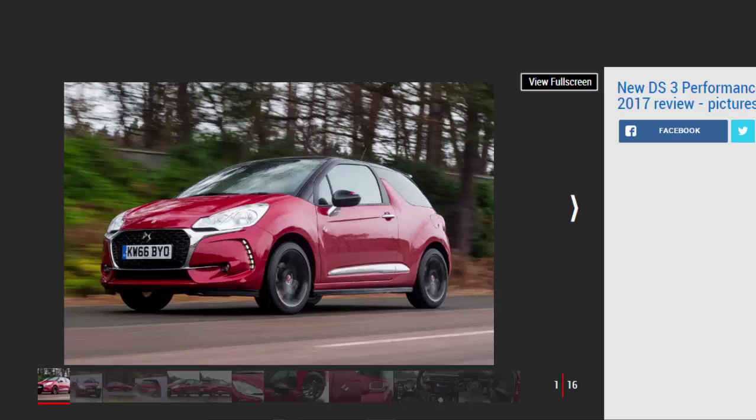There's plenty of kit and this engine is our pick of the range, yet the interior is starting to feel dated and the DS3 doesn't manage to blend its entertaining handling with the refinement and composure of the best in the supermini class. Add in a price that makes a Mini look good value, and it's becoming tougher to recommend.